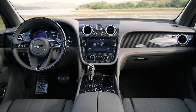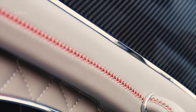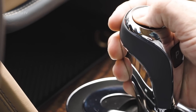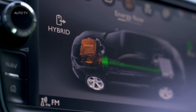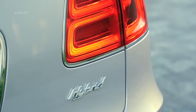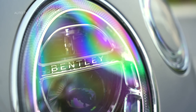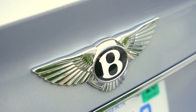Handcrafted from the finest materials, Bentayga Hybrid's interior engenders a sense of calm by soothing the senses. It is beautiful to look at, with the upper cabin trimmed in a contemporary technical fabric that contrasts perfectly with the lacquered veneers running around the cabin. It is pleasing to the touch, with exquisitely comfortable fluted seats and a tactile diamond knurling finish to the driver controls. It is also exceptionally relaxing to the ear, with the satisfying silence of the all-electric driving mode enhanced by eight layers of noise isolation that keep the sounds of the city at bay.